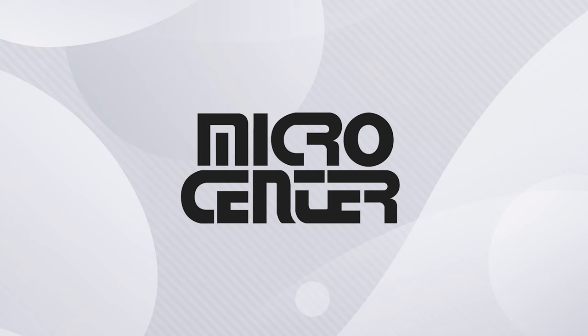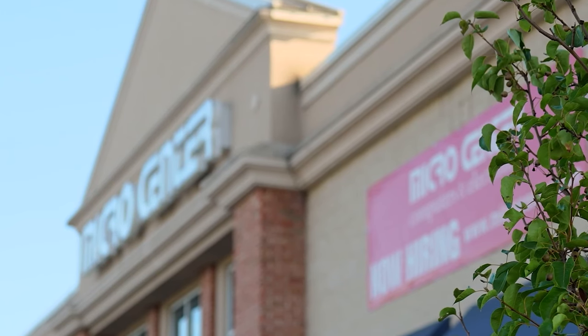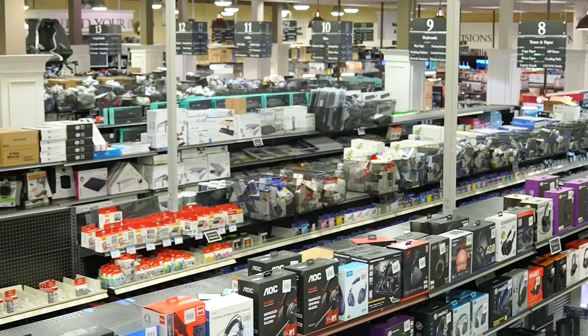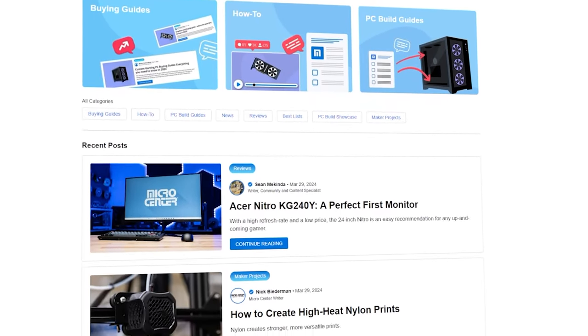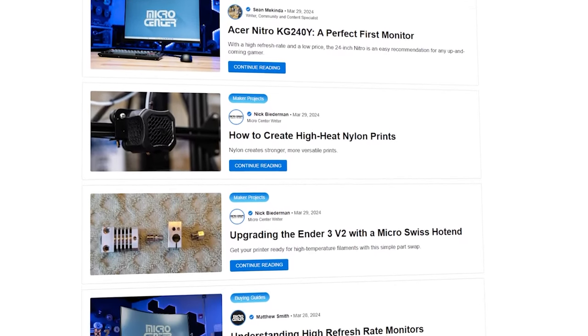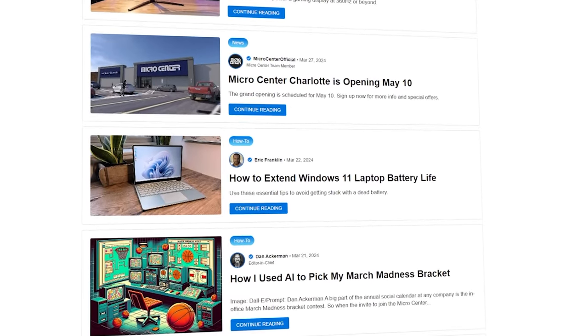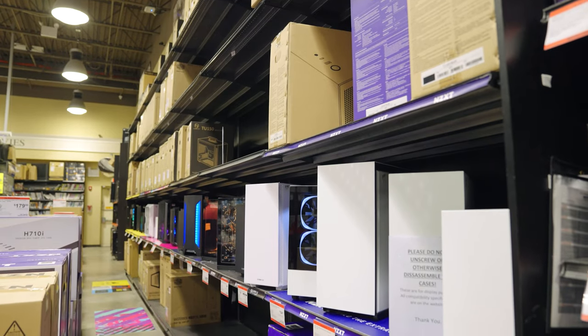Micro Center is the best place to shop for all your tech needs, but not all of us have one close to us. Luckily they're expanding this year, and for those of you in North Carolina you're in luck. Micro Center is opening a brand new store in Charlotte on May 10th. If you live near Charlotte you should sign up for early access perks and offers, and if you consider yourself a tech enthusiast you're missing out if you aren't signed up for Micro Center news.